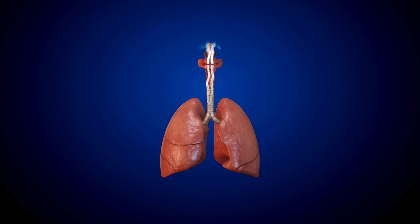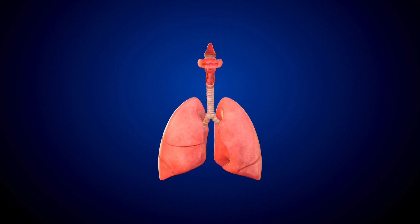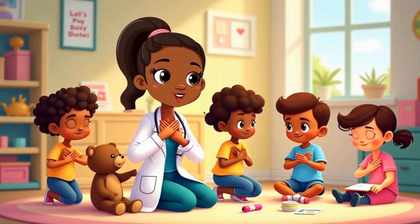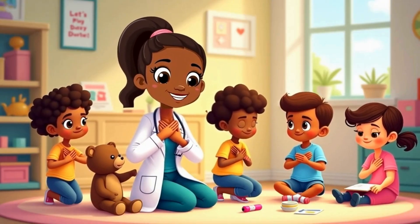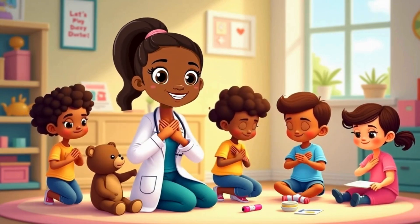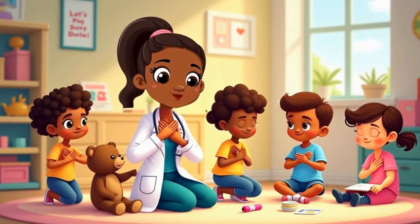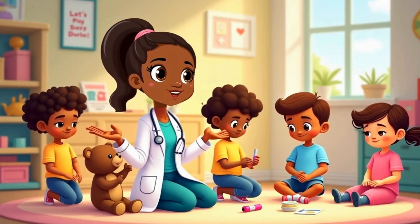Can you put your hands on your chest? Breathe in. Feel your lungs fill up. Breathe out, and feel them relax. That's your body's air machine.